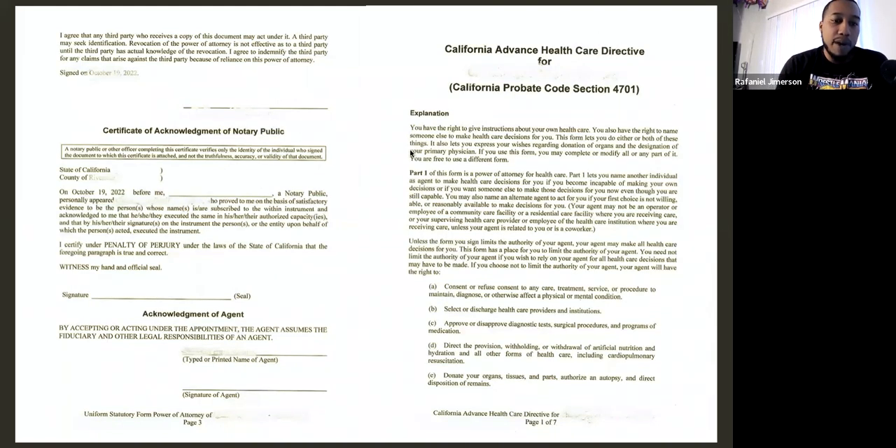That's the Uniform Statutory Form Power of Attorney — we just get their signature and make sure we get this document signed and notarized. Typically, if you see the section that says 'Acknowledgement of Agent,' that section is for the principal's agent to sign. If they're not present at the signing, that's perfectly fine — just encourage the signer to have their agent sign this document at some point, and you should be all set.